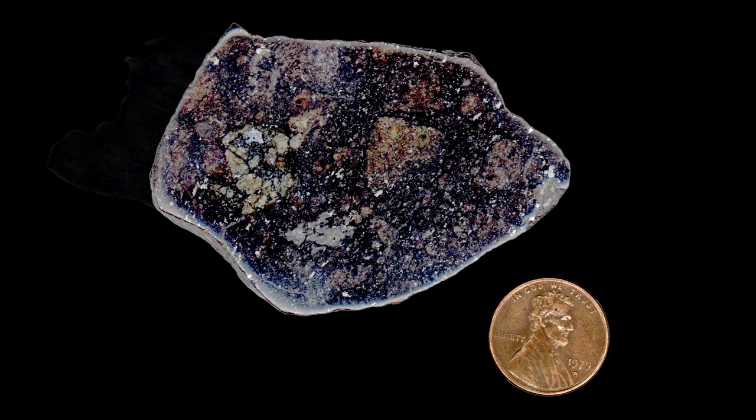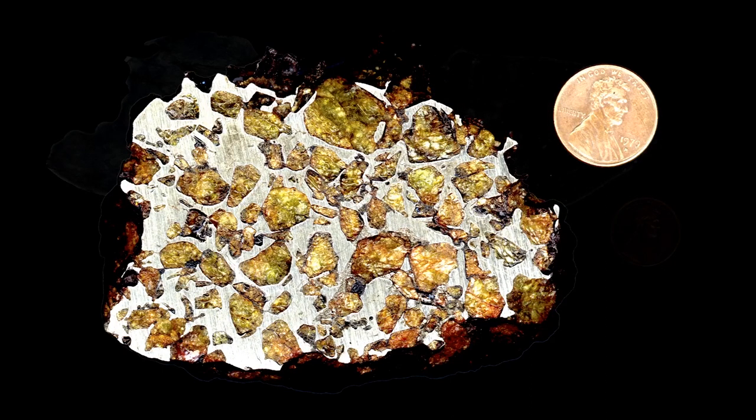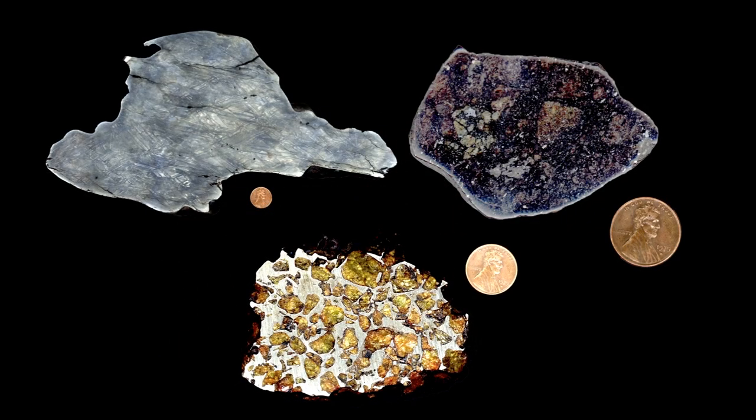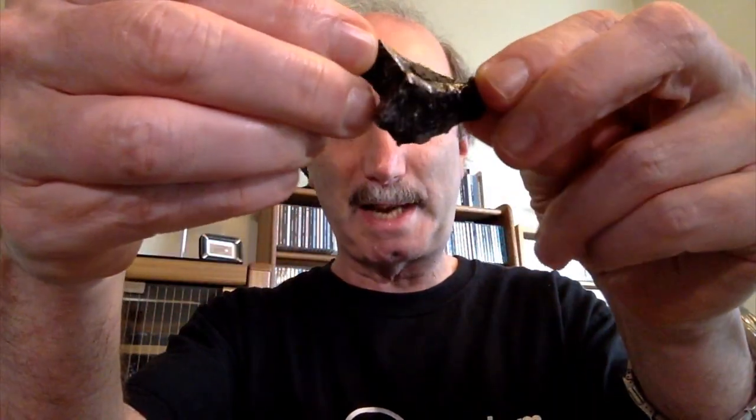Finally, there are combinations of both types, like this beautiful sample of a stony-iron pallasite. These samples are housed at the California Academy of Sciences in San Francisco. I also have a small metallic nickel-iron meteorite right here. You can tell it's a nickel-iron meteorite because it's attracted to a magnet. You can actually purchase some of these things if you go online.